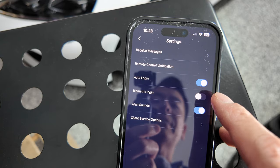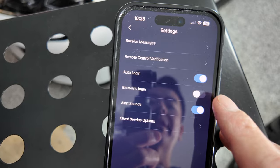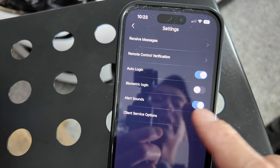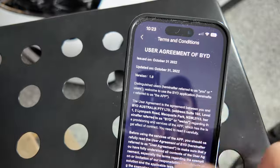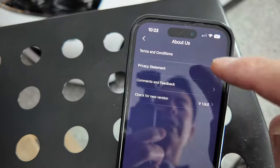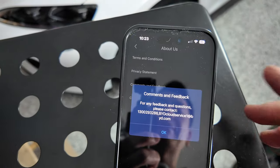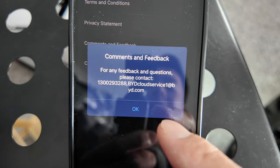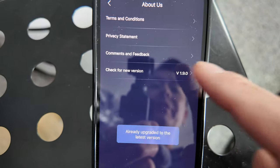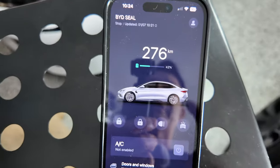There's auto login, which is useful so you don't have to keep logging in each time. If you don't feel secure about that, you can use biometric login instead. There's also alert sounds on/off and a client service option. Under about us, you've got terms and conditions, privacy statement, and comments and feedback — call or email that number to contact BYD. It also shows that we're already on the latest version.